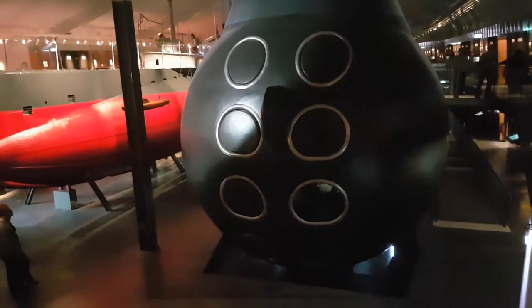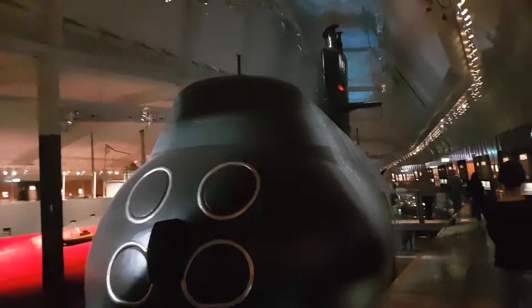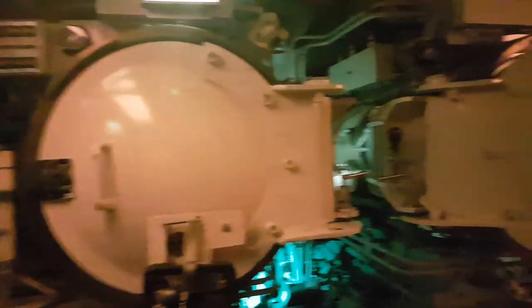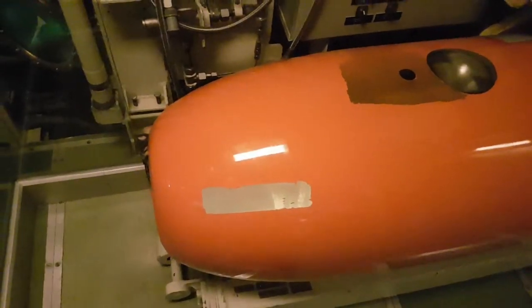Earlier we were downstairs and that torpedo hatch right there was the one that was open — so you can see it has four torpedo hatches downstairs and four upstairs. Now we are on top of the submarine and we can see the big submarine tower. Up here we also have one of the torpedoes — it's slightly bigger and has more of a punch. Inside it goes the torpedo or the diver — attack divers. Pretty cool, but I would probably not want to do that.